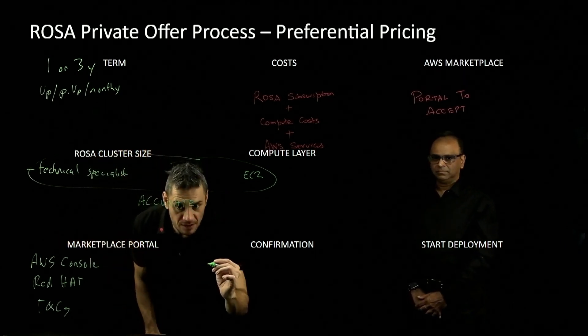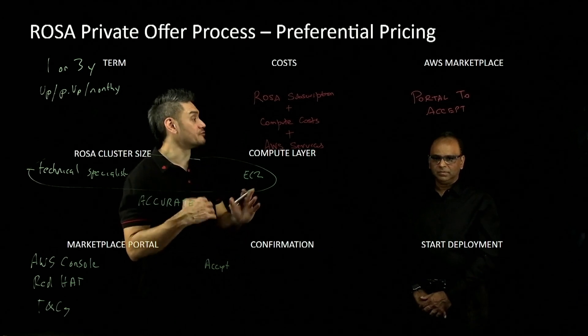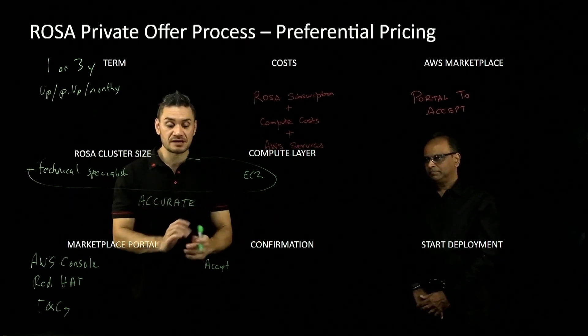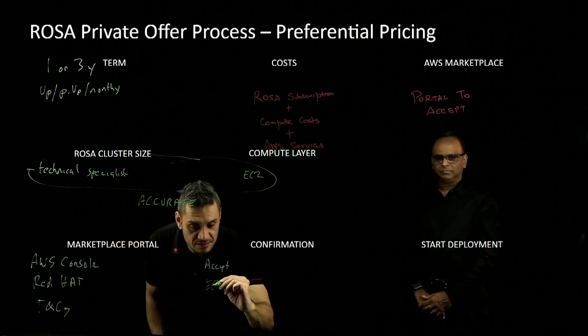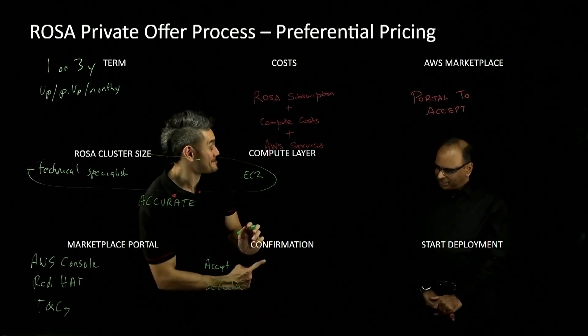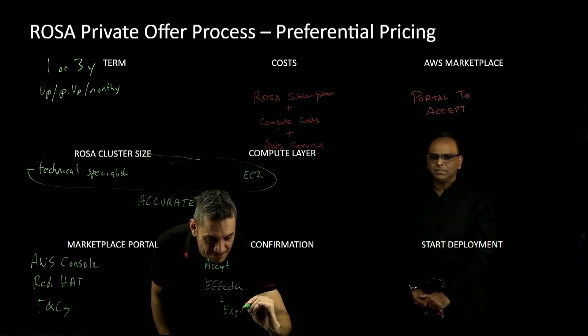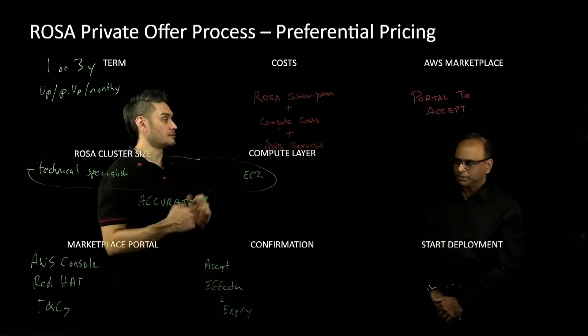Once you're happy with the terms, the customer will click accept, and then you have to wait a few minutes. The page will then update with the effective start date and the expiry date. That expiry date is determined by a one-year or three-year term.